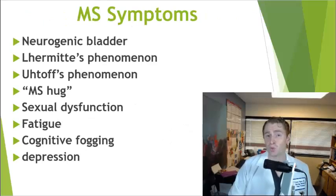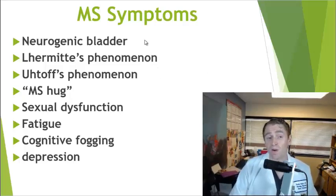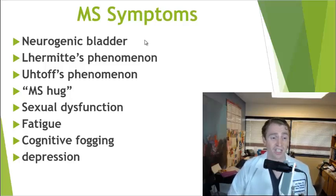Unfortunately, even between attacks — in remission — symptoms of MS are often present even without new active inflammation. Neurogenic bladder or bladder problems related to spinal cord injury is very common. Common bladder symptoms include urinary frequency, urinary hesitancy or difficulty emptying the bladder, and frequent urinary tract infections.